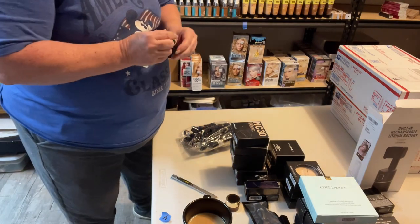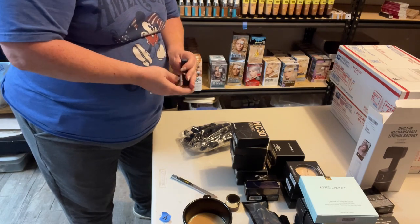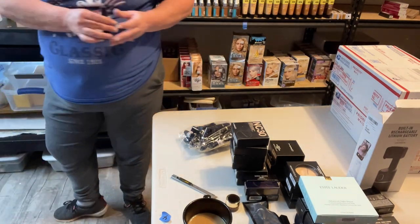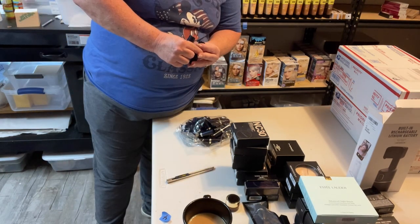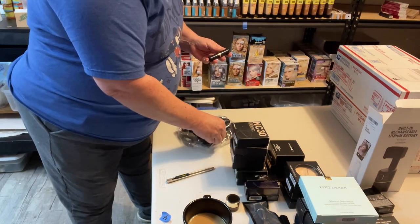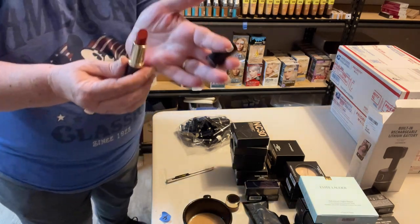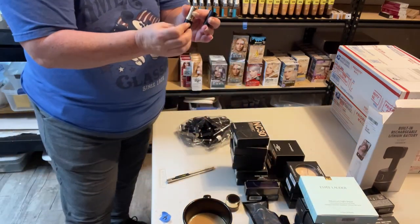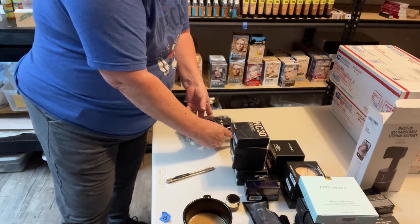And this is a whole bag of Estee Lauder. My magnifying glass is not quick to grab — Envy, mate, number 333, Persuasive — that's what it is. Look at that color — Persuasive. So I get to find the SKU code for that one.